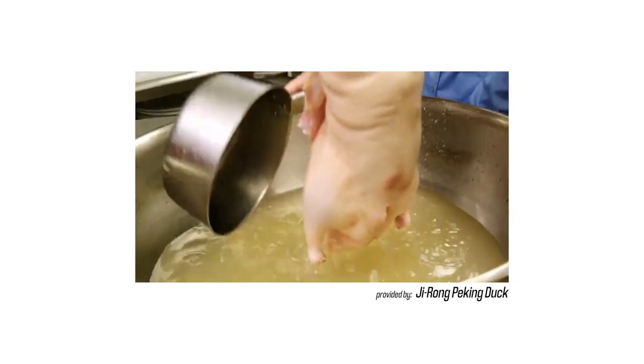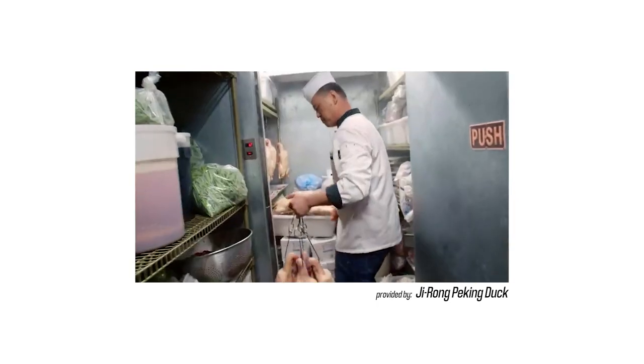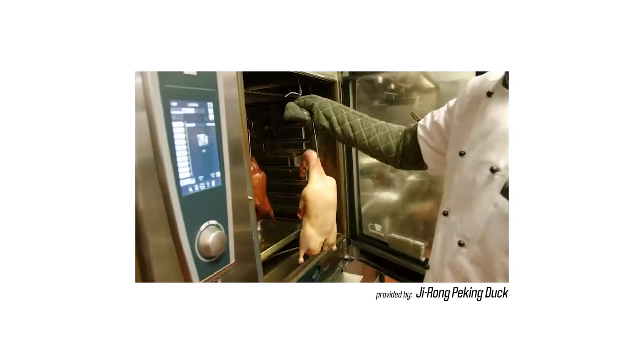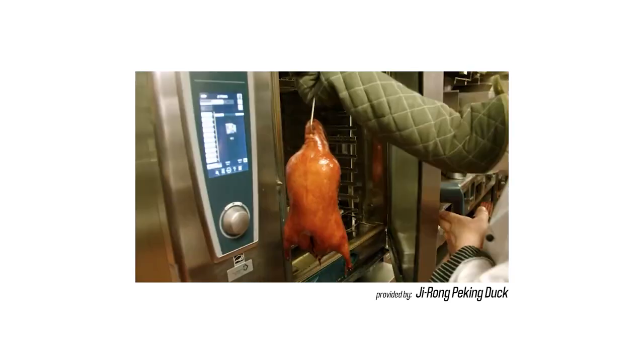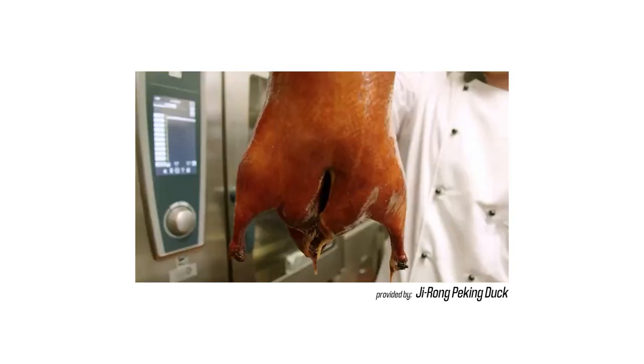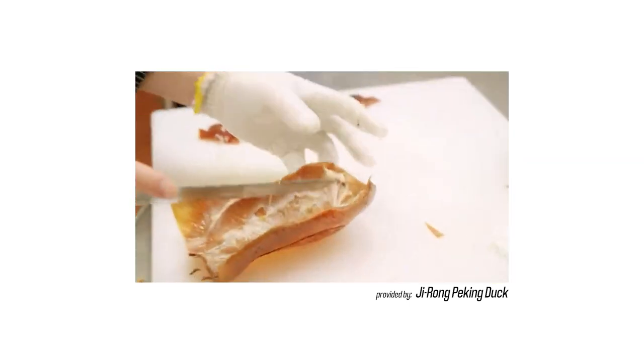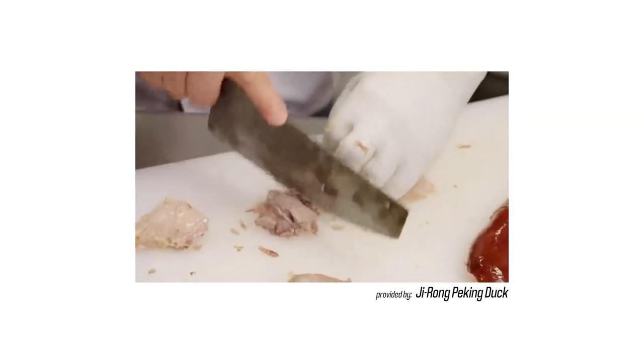For the duck to get prepared, it takes about 12 hours with the seasoning in the fridge. Once it comes out, it has to cool down at room temperature, then they put it in the oven for about 50 minutes. If you want to come to the restaurant and wait 75 minutes for your duck, you can, but I called ahead and made a reservation — you should do that too.